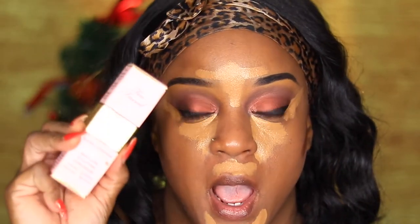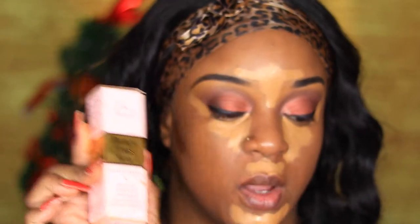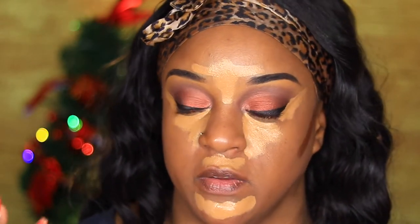I wanted to jump in and tell you guys — since the foundation is so lightweight, what I've been doing is if I have a lightweight foundation that's too lightweight and I want just a little bit more coverage, I'll go in with a full coverage concealer to highlight. So I went in with my Born This Way Too Faced in Mocha just to give me a little bit more coverage.